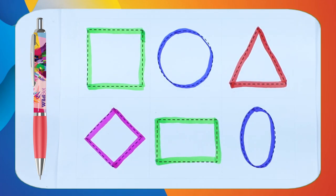Hello kids! Today we recognize which shape and which color?